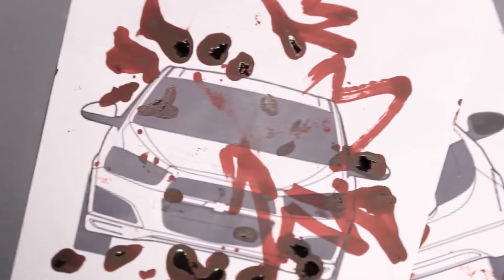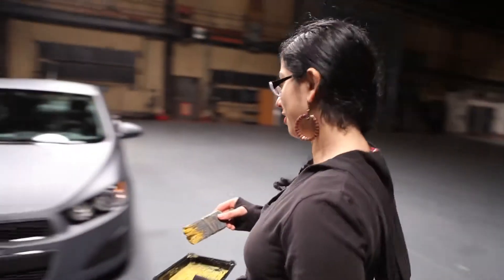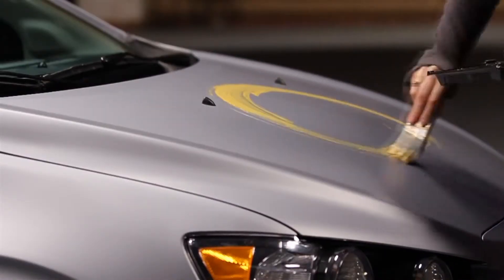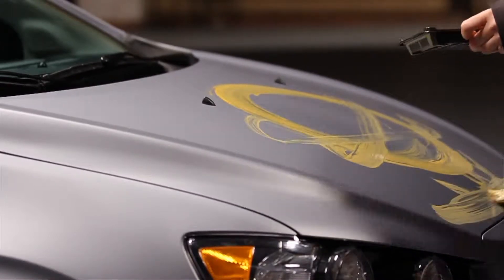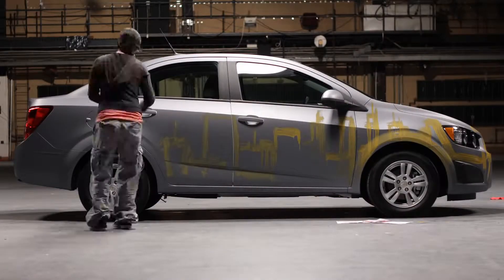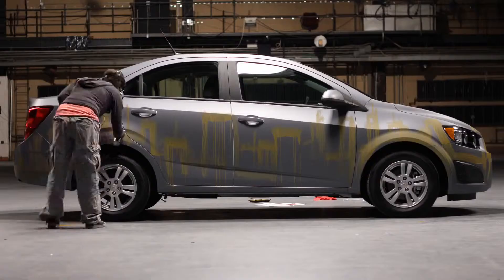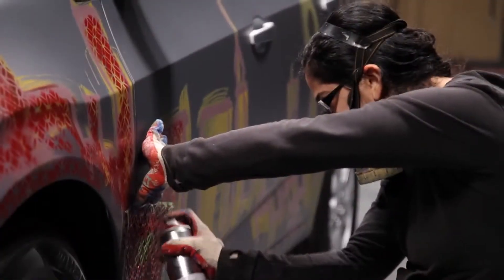I'll be painting a Chevy Sonic today. I'm just going to totally rock out and get into the zone and have fun with it. I'm about to start. I have some ideas — adding the Unisphere from Queen's Flushing Meadows Corona Park. I'm really excited more than nervous. I think it's going to be really fun to kind of explore another surface.